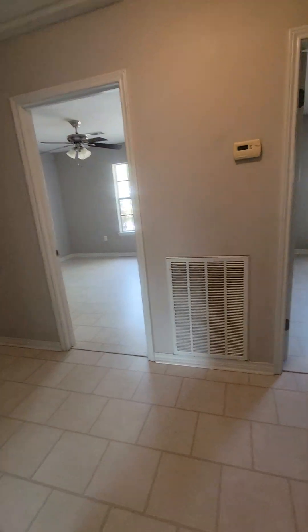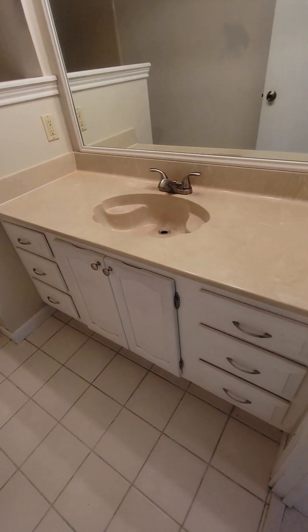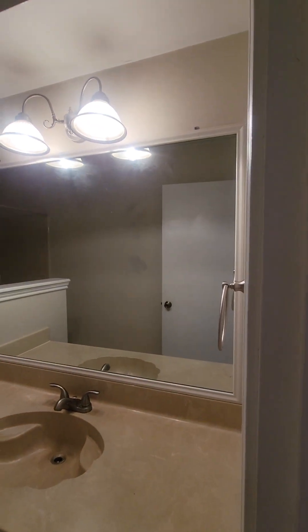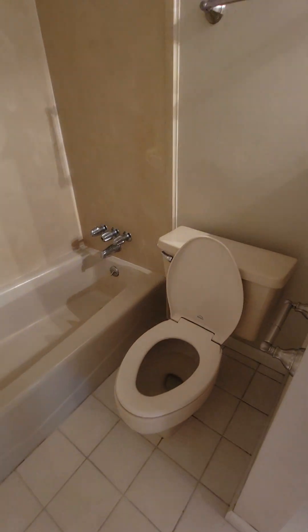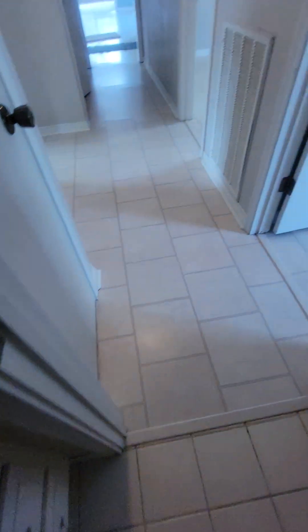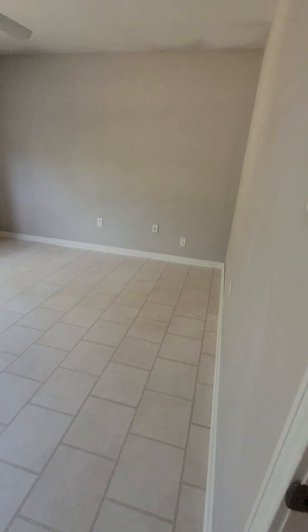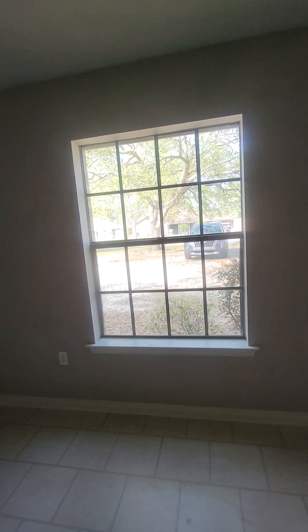You do have one, two, three, four bedrooms plus an office. The bathrooms have the same countertops and same framed mirror. This bedroom looks out into the front yard.